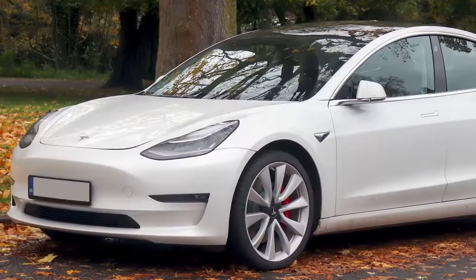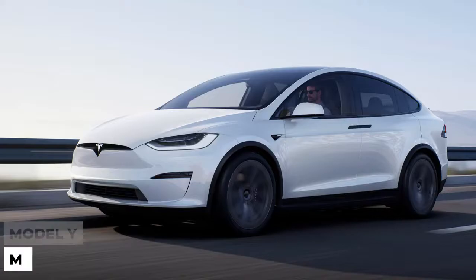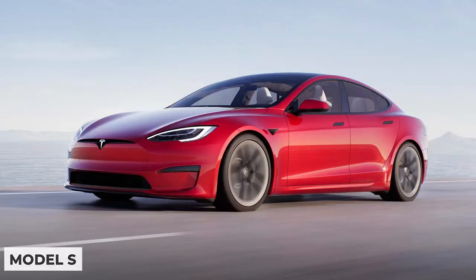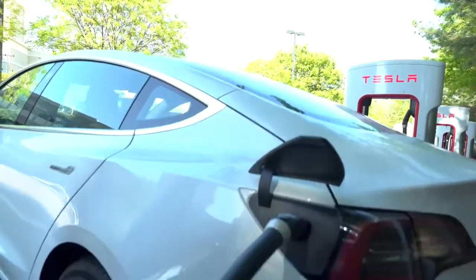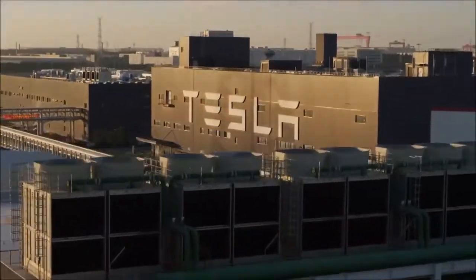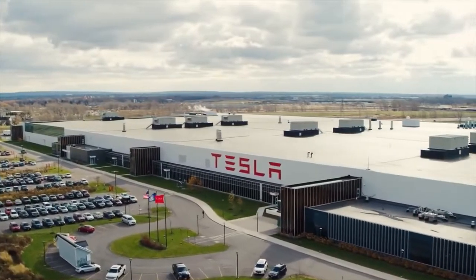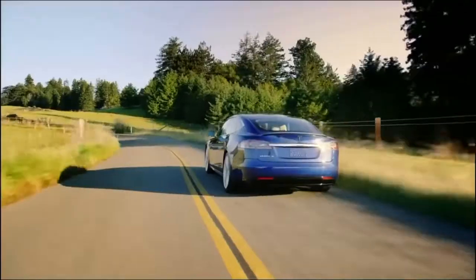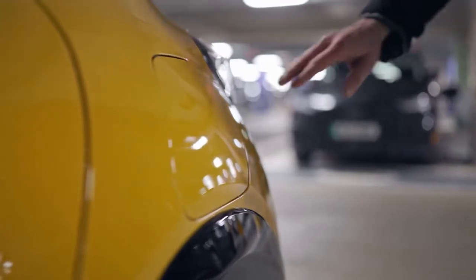Tesla currently produces four models: Model 3, Model Y, Model X, and Model S. That is quite a small fleet for the market leader. There have been talks of augmenting this list for a long time now, and the overwhelming interest in Teslas makes it even more disturbing that variety does not exist. The four models do not meet the needs of every potential EV owner.